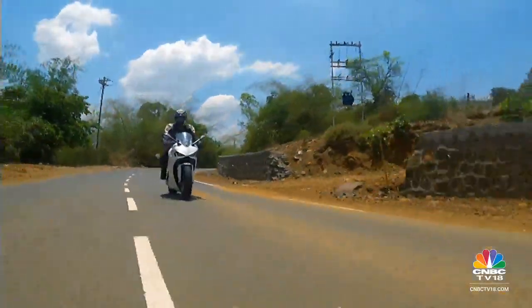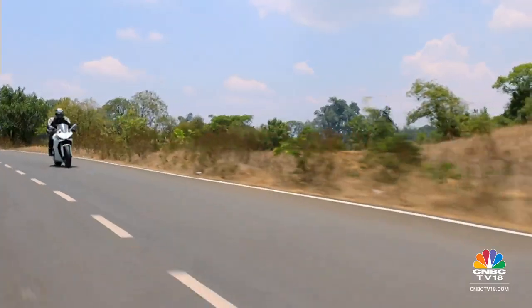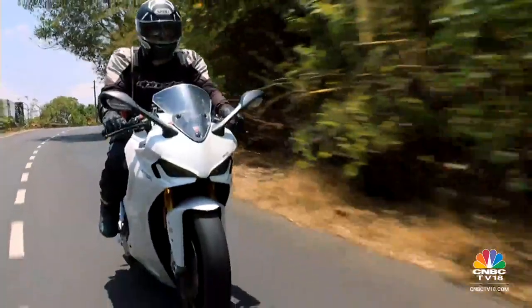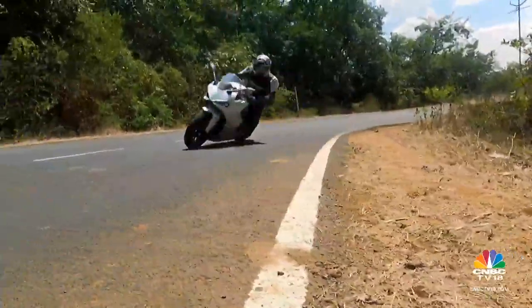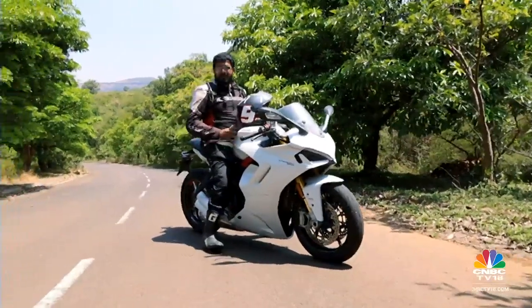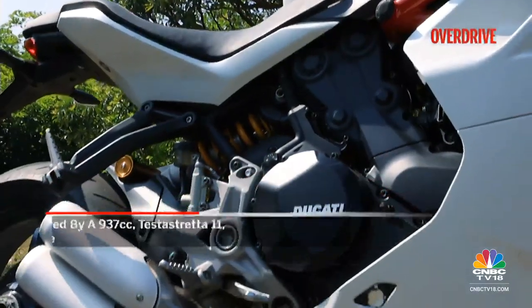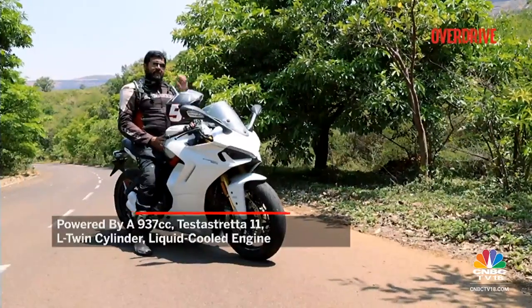Two of the best features of this bike have to be its slipper clutch and the bi-directional quickshifter. Both feel fantastic to employ on a daily basis, not only on open highways, but the former also makes life a lot easier in city traffic. Not only does the 950 Supersport look like a real gem out on the road, but it really has the go to show as well. Powering this motorcycle is Ducati's 937cc L-Twin Testa Stretta motor.